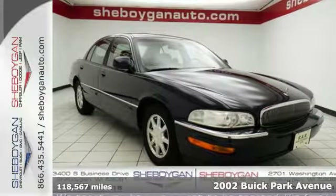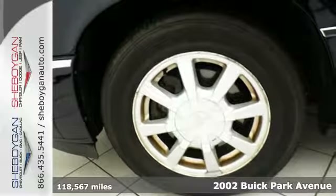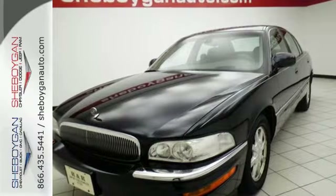It's a 2002 Buick Park Avenue. You want leather power seats to make sure your drive is comfortable. Don't forget climate control and steering wheel mounted audio controls. This Park Avenue has it all.